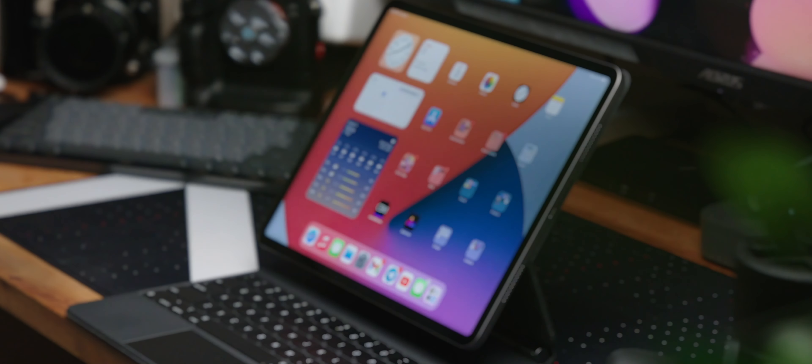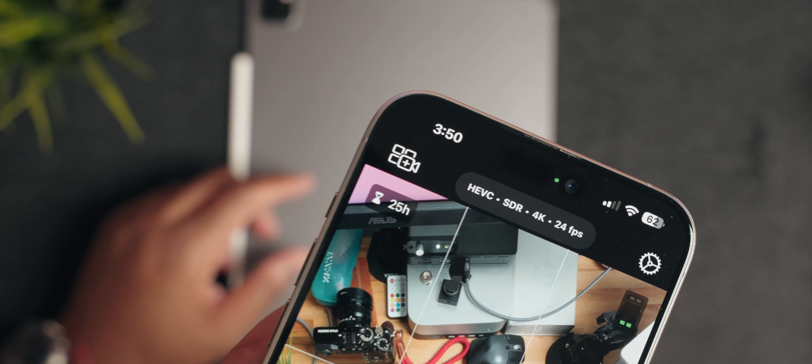Today we're gonna be talking about the new iPads, Final Cut Camera, and also Final Cut Pro 2. Let's talk about it.